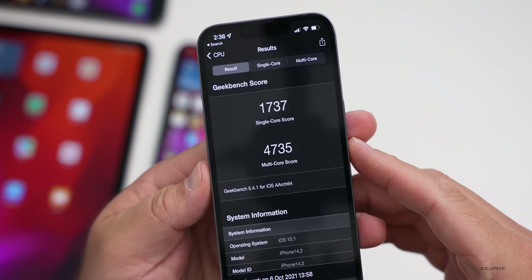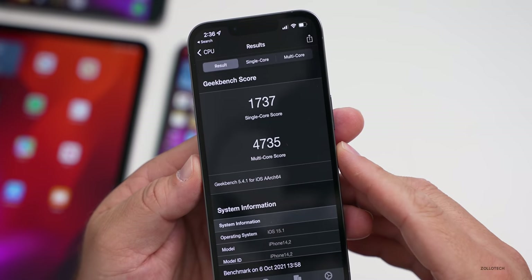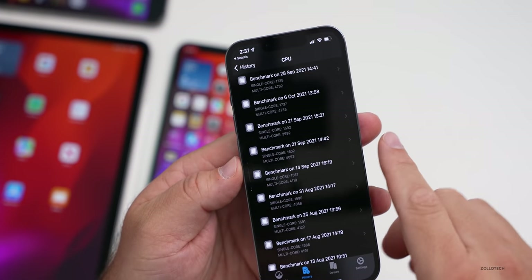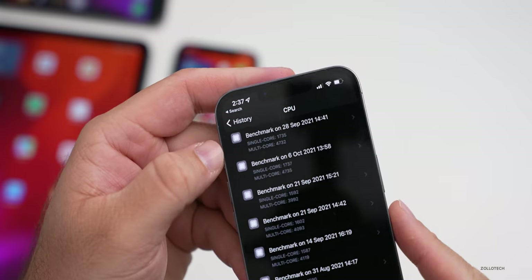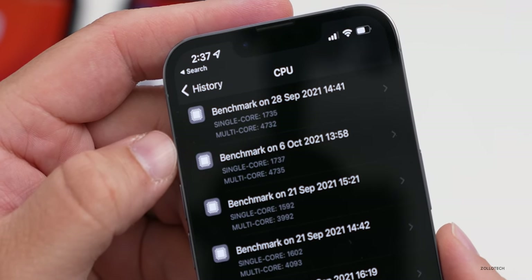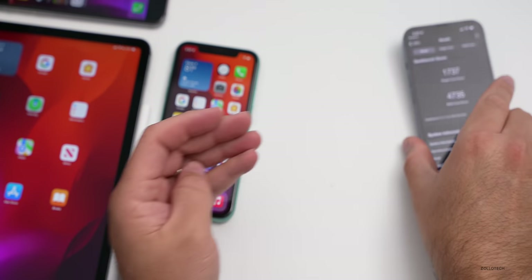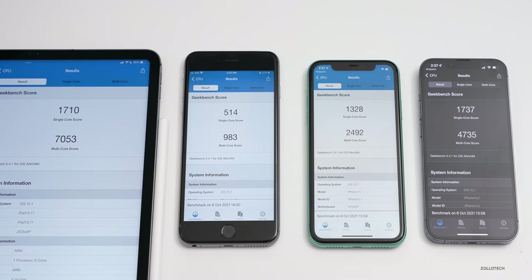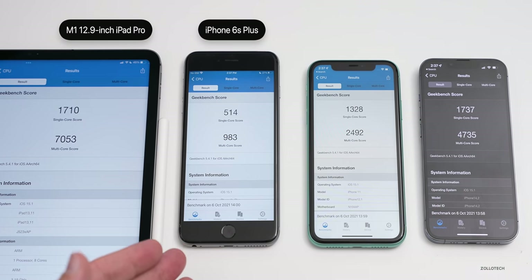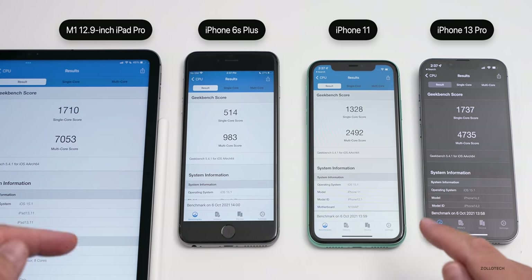Running Geekbench 5 on the iPhone 13 Pro: single-core score of 1737 and multi-core of 4735 — slightly higher than the previous September 28th scores. Across devices tested — the iPad Pro 12.9-inch (2021), iPhone 6s Plus, iPhone 11, and iPhone 13 Pro — these give a general performance baseline, though scores typically increase a bit over the next few hours after updating.